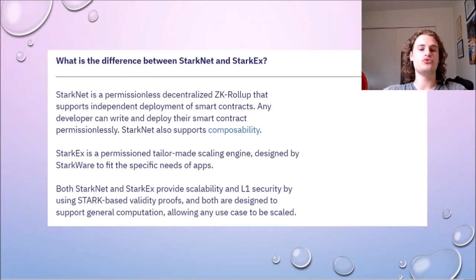Starkware have two separate products: StarkNet and StarkX. StarkNet is a fully permissionless, decentralized roll-up that anyone can easily use, however you must remember that this is in its early development stages. StarkX is a permissioned, tailor-made scaling engine that is designed for specific applications that want their own roll-up.